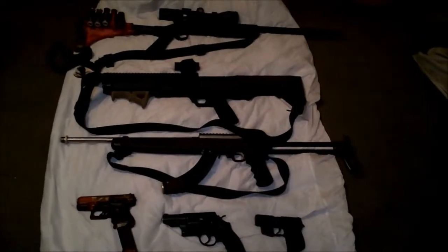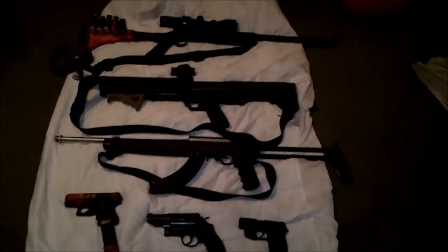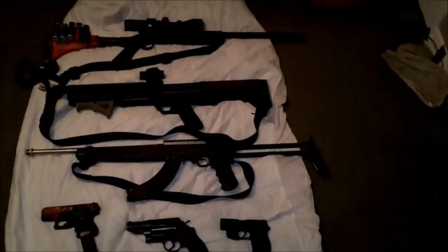This is my gun collection. It is the eighth month of 2014.